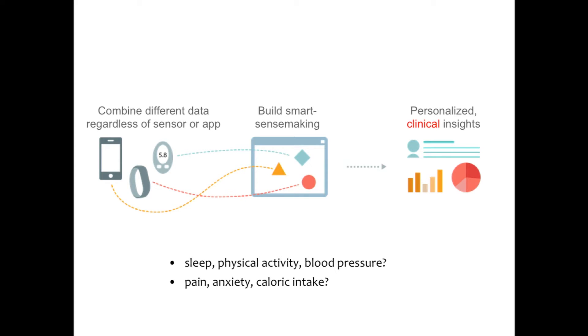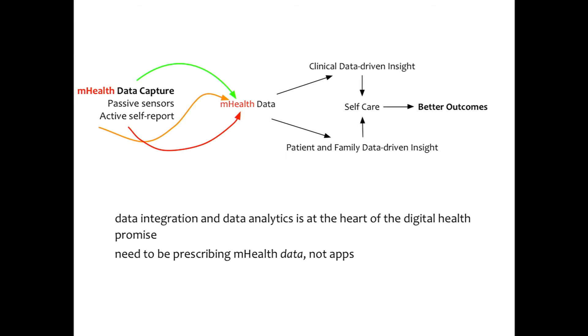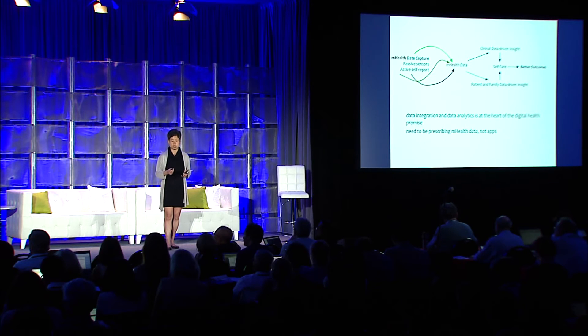We need to combine different data from different sources, regardless of the sensor or the app, so long as it's validated information — we really just want the data. We want smart sense-making and personalized clinical insights that help both the doctor and the patient together. Data integration and data analytics is really the heart of the digital health promise. It's not so much the apps, but the first value is the data.